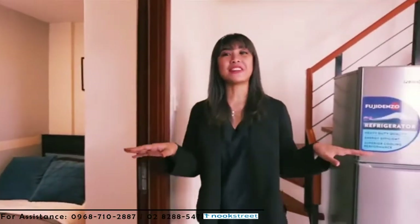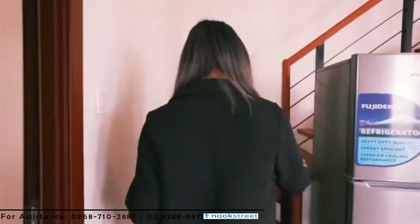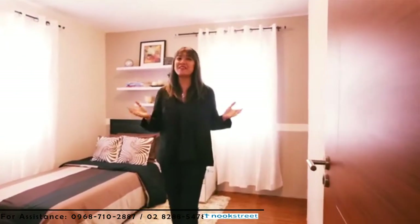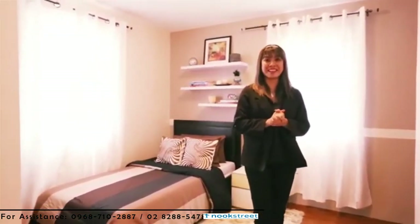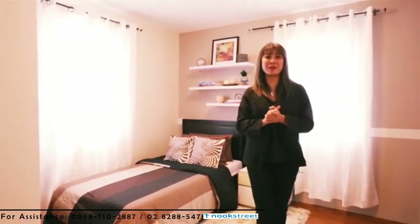Now that we've covered the entire ground floor, let's go up and check out the second floor. Bedroom 2 is much bigger than the bedroom downstairs. As you can see, you can fit in a queen-size bed or two single beds. It comes with two closets for your wardrobe and additional storage. It has two windows for ventilation and for that natural light to come in.